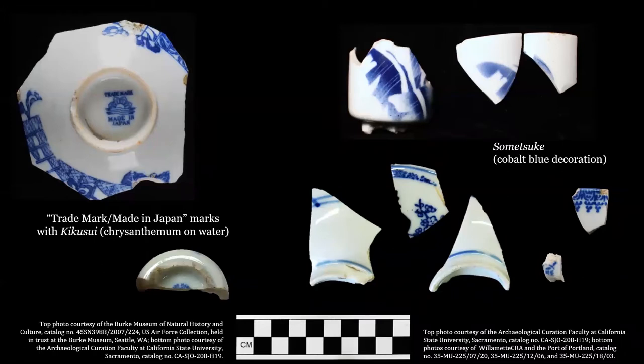Nearly 90% of the tablewares — ceramics used to serve and consume food — in all three assemblages are porcelain, and these are dominated by hand-painted, transfer-printed, and stenciled somesuke ceramics with cobalt-blue decoration like the ones pictured here. The residents of each of these sites did not exclusively use Japanese ceramics, but from the prevalence of decoration types and forms, such as handless teacups, it is clear that site residents shared a preference for domestic ceramics common to late 19th and early 20th century Japan.